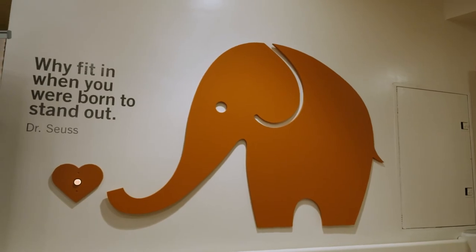From all of us at Sequoia Hospital, we hope you'll choose us to be part of your family.